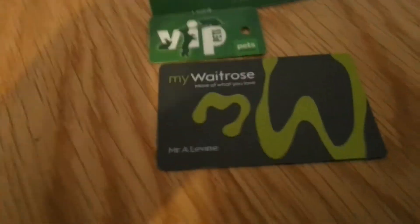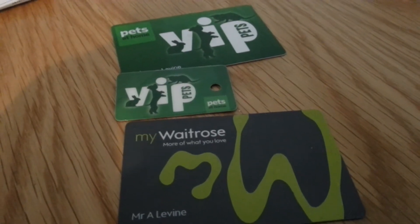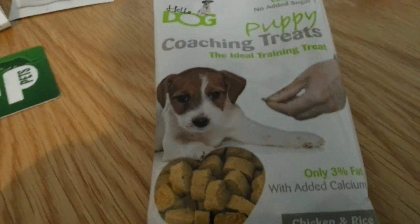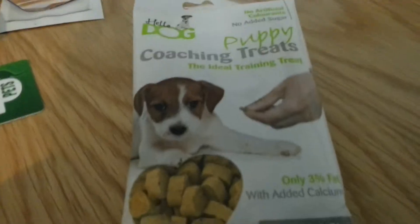I know people have mentioned the Waitrose card before — you can get free coffee and water with that. And the Pets at Home card: if you've got a pet, do sign up because you do get vouchers and free stuff. I've actually got some treats in the booklet; we haven't got a dog but I'll be giving them to my neighbour's dog.